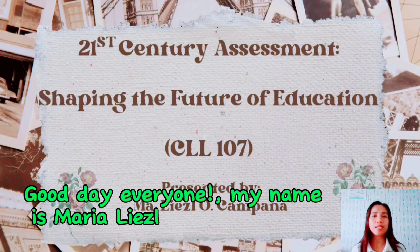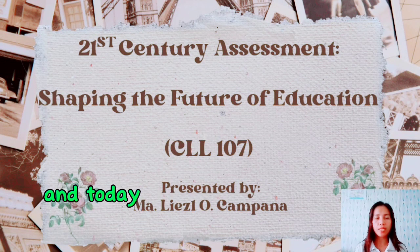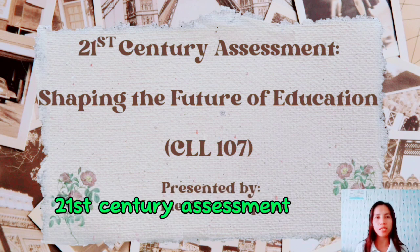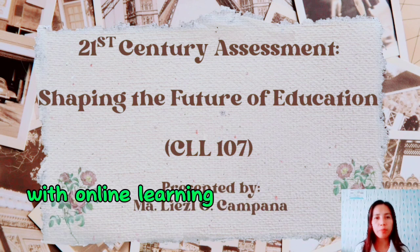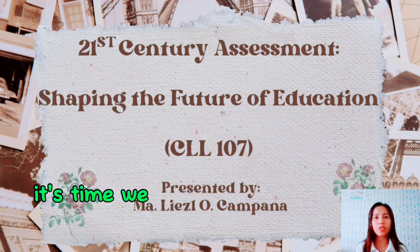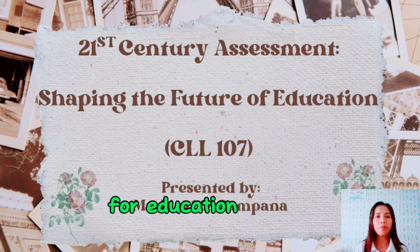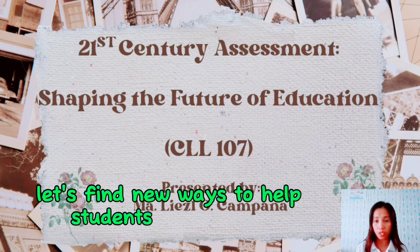Good day everyone, my name is Maria Elisa Lobidos Campana and today let's talk about something really important: 21st century assessment. With online learning becoming the norm, it's time we rethink how we check on students' progress. Today I want to show you how assessment can change the game for education. Let's find new ways to help students learn better.